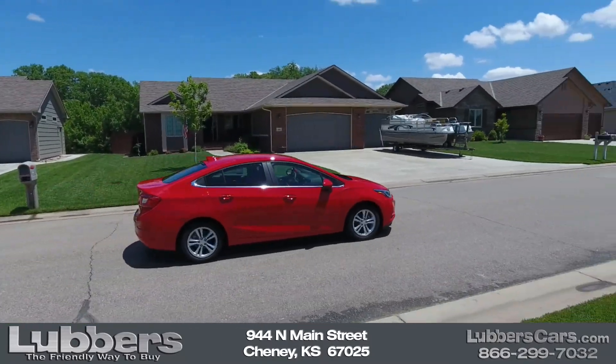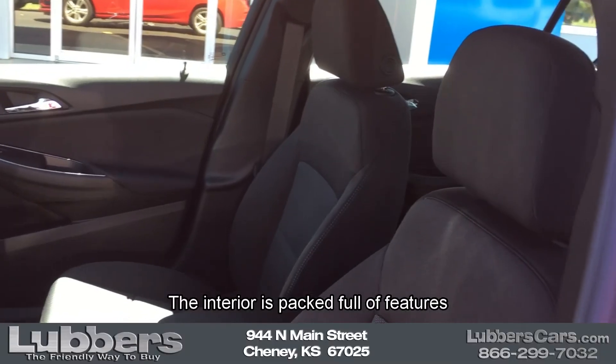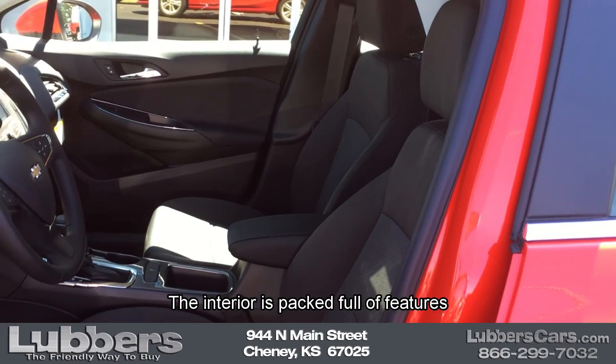Getting up to 40 miles per gallon on the highway, the interior is packed full of features you didn't even know you needed.